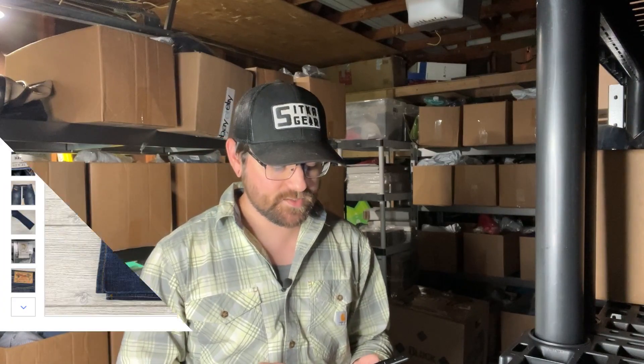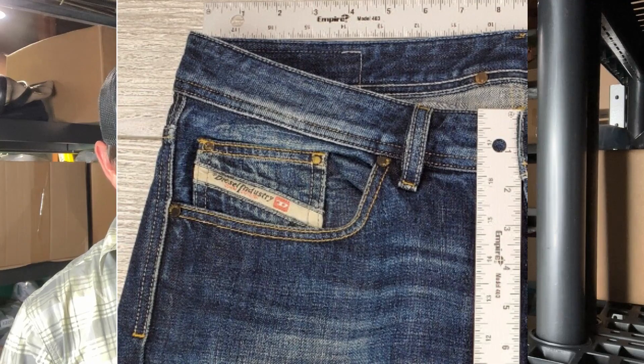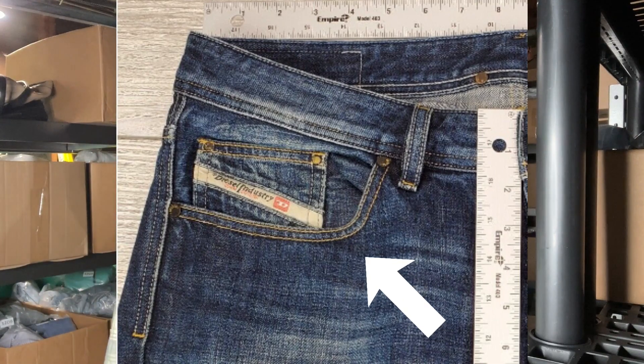Next up, Diesel Industry, the Larky jeans. Buyer paid $46.94. You can find Diesel jeans pretty much everywhere — this is kind of what you're looking for when you're thumbing through the racks.